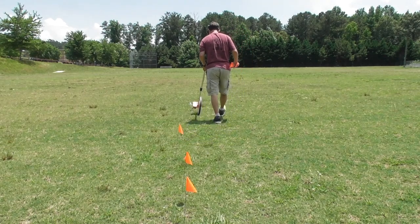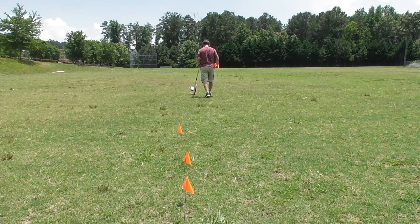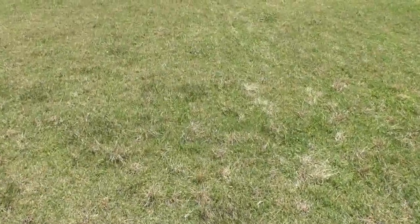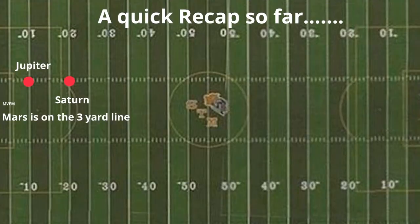Now it begins to expand. We're off to Jupiter, which is 31 feet away on the scale — quite a gap already. Then we're off to Saturn, which is 57 feet away. Here I am walking, and I eventually get to Saturn and mark it with the flag.